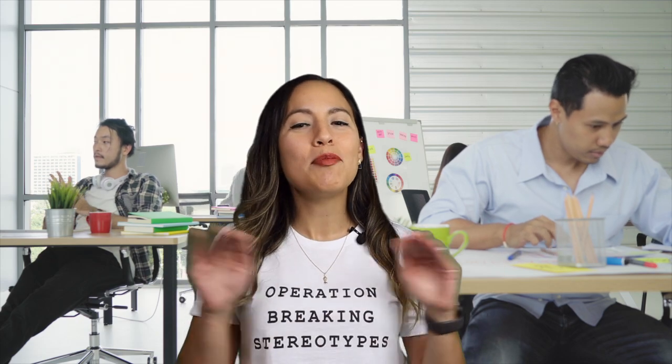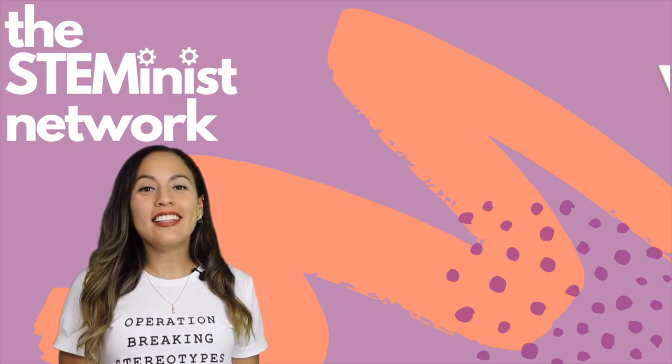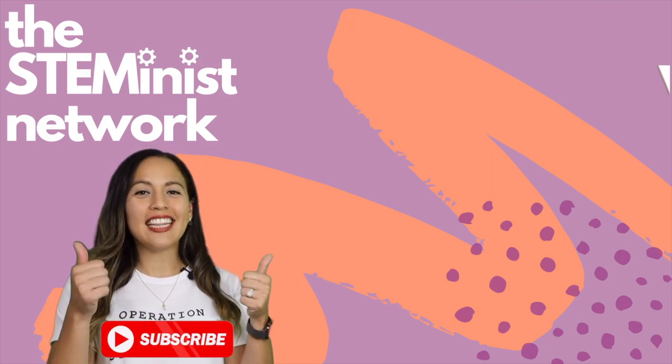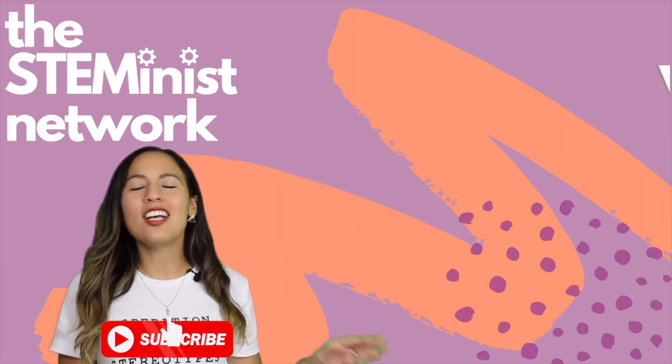Are you looking for your first internship or full-time job? I'm here to tell you the three steps you should absolutely take in order to get this first job. Welcome to the Steminist Network. If you find this video valuable, please don't forget to like and subscribe to stay current on all our awesome new videos.